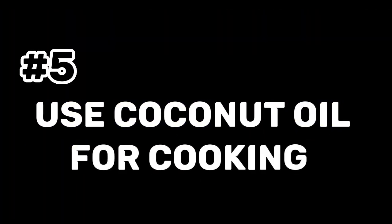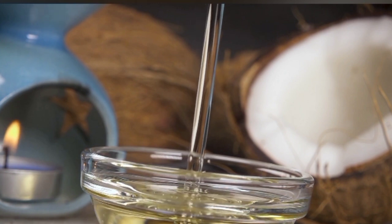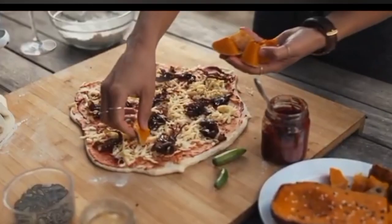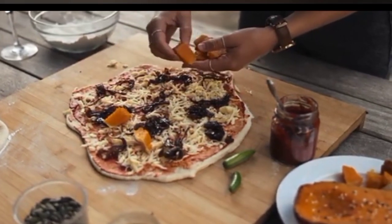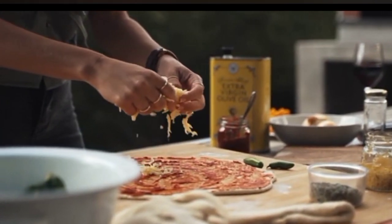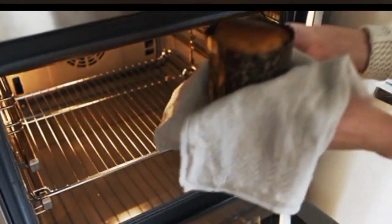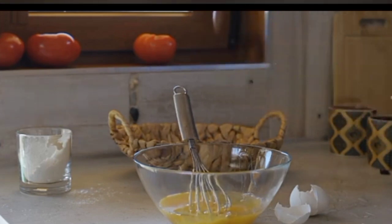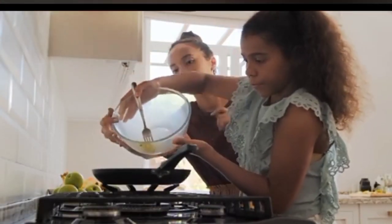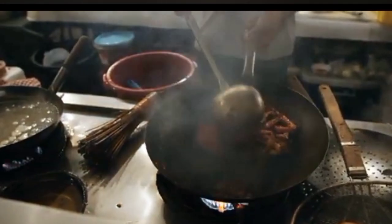Tip 5: Use Coconut Oil for Cooking. Coconut oil is an excellent source of good fats and can withstand high cooking temperatures without degrading. Due to its high concentration of medium-chain triglycerides, which the liver easily converts into ketones, coconut oil is a preferred option for those who follow a ketogenic diet. It is stable at high temperatures, resistant to heat damage, and does not form harmful free radicals. The best choice is unrefined, premium quality, lightly processed virgin coconut oil, which preserves all the nutritional value and flavor of the original coconut.